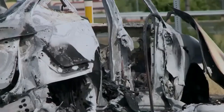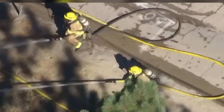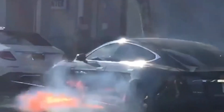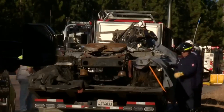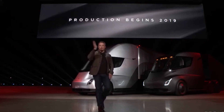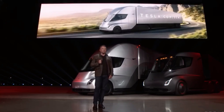In a previous incident, a Model Y caught fire and was completely destroyed while charging at a supercharging station, and putting out that fire took about 10,000 gallons of water over five hours. A bigger battery pack naturally takes more time to manage, which is why the Semi fire burned continuously from 3 a.m. until 4 p.m. before it was finally brought under control. Other drivers were kept away from the interstate for at least half a mile in both directions.